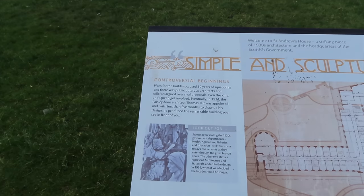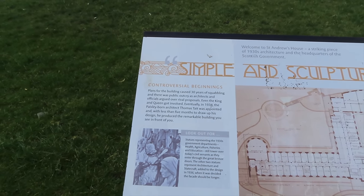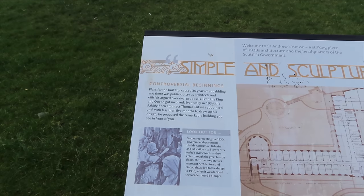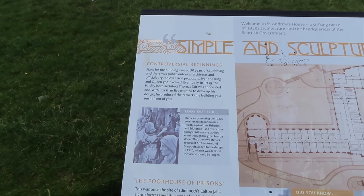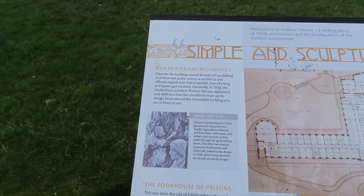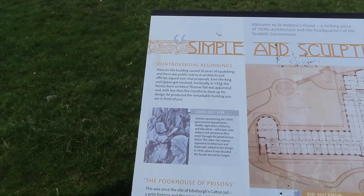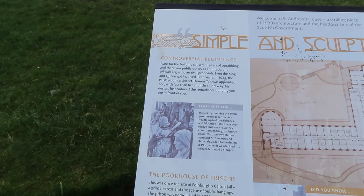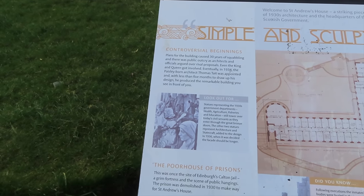Not exactly a popular building - the plan for the building cost 30 years of squabbling, and there was public outcry as architects and officials argued over the rival proposals. Even the king and queen got involved eventually in 1934. The Paisley-born architect Thomas Tait was appointed and with less than five months to draw up his design, it was just the remarkable building you see in front of you.